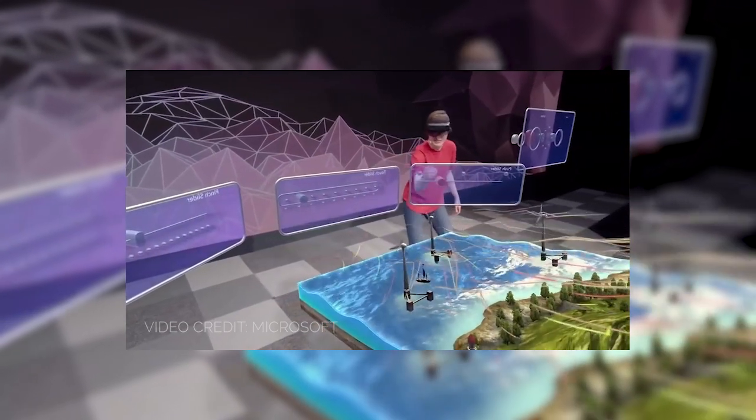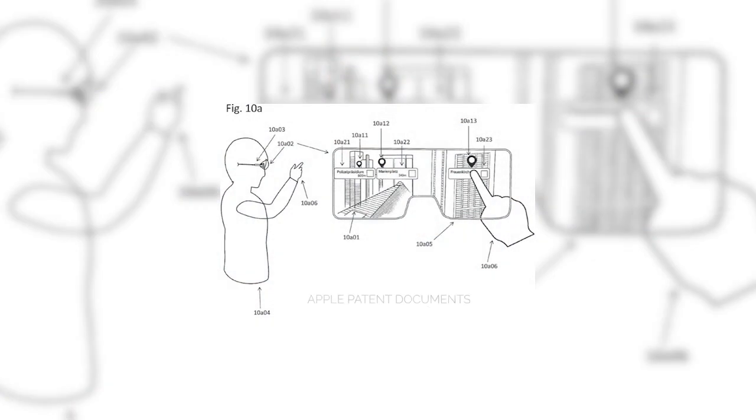Right now, most of the AR experiences you're going to see are mobile-based. However, in the future, you're probably going to start seeing a lot more glasses out in the market. They're currently pretty expensive and a little clunky. However, there's news that Apple is working on an AR headset of their own, and if we know anything about Apple hardware production, they do a darn good job of making great hardware.